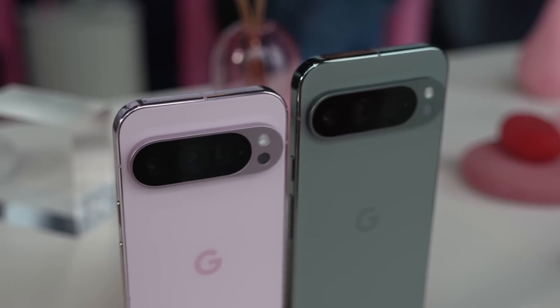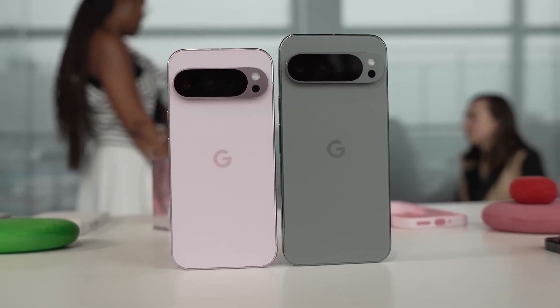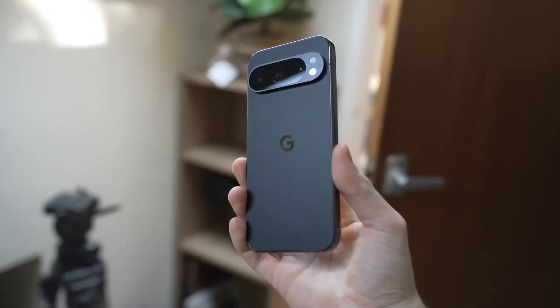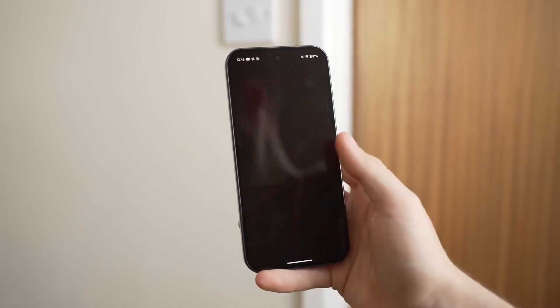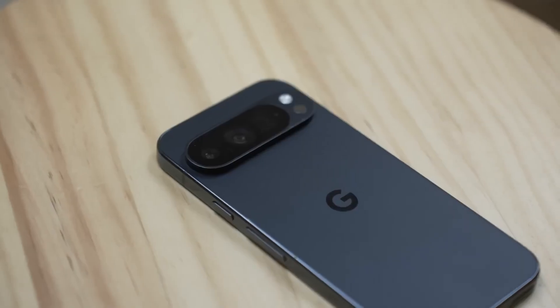For example, if you're taking a photo of a friend during sunset, Camera Coach might tell you to step a little to the left so you can capture more of the colorful sky, or tilt the camera down so the shot looks balanced. It's like having a professional photographer standing next to you, giving advice as you go.